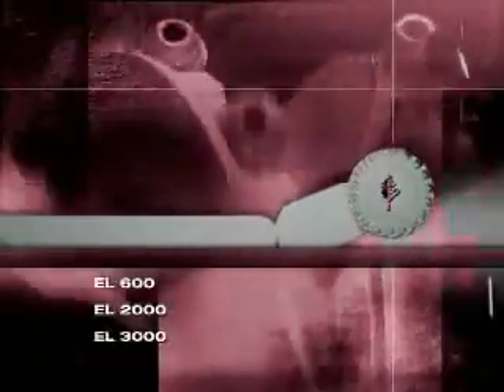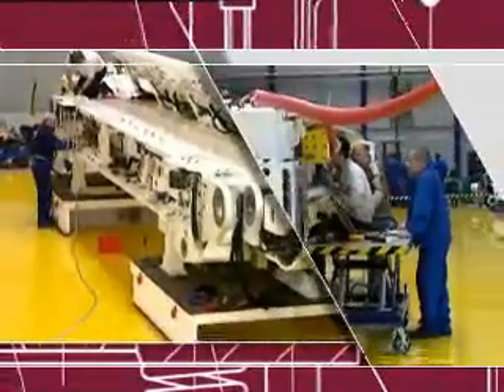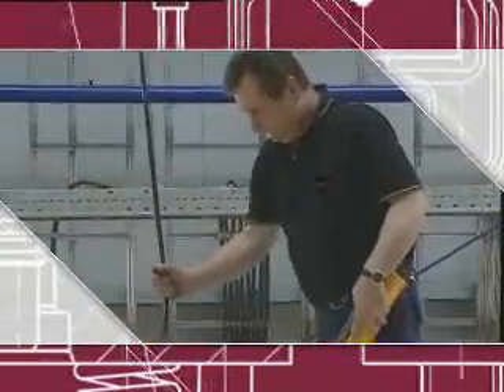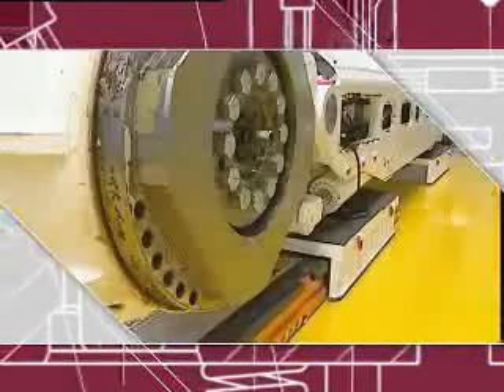It all starts at the coalface — or to be more precise, it all starts with the right cutting technology. The Bucyrus Electra range of longwall shears is based on over 100 years of experience. Their modular design, based on the unique mainframe, makes them the ideal tool for any longwall application, from approximately 1.8 meters up to 6 meters and above. Cutting power today may be as high as 2 times 850 kilowatts, and haulage speed can be up to 60 meters per minute.